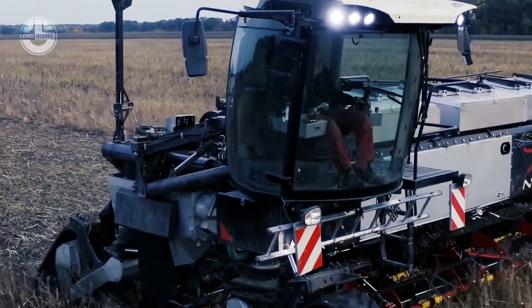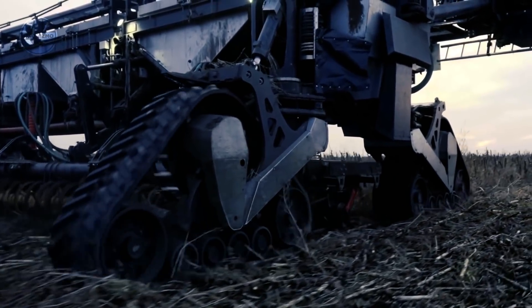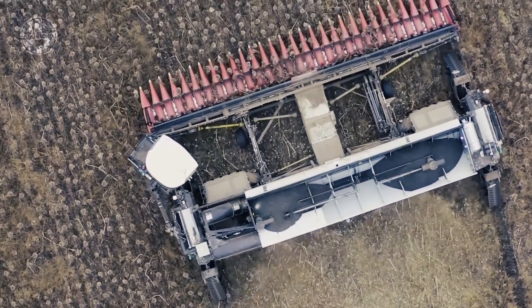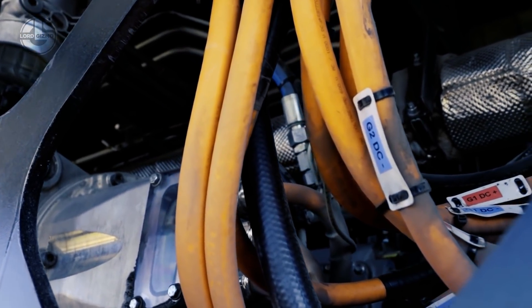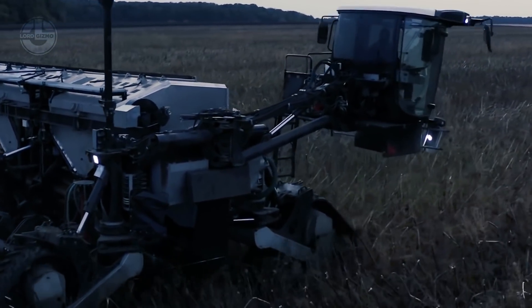The machine is driven electrically using generators that take power from a 550-horsepower fuel engine, with plans to use hydrogen fuel in the future. Compared to a traditional large combine, its harvesting module has increased throughput by more than 50%. Thanks to its widespread controlled traffic method, you can cultivate fields as wide as 6 to 24 meters in a single go.